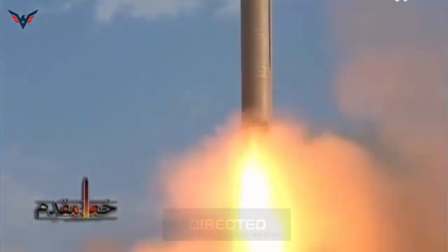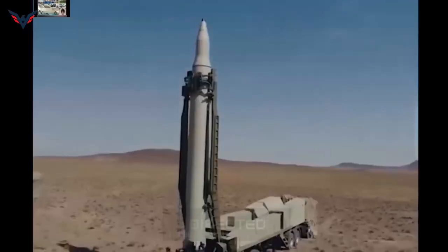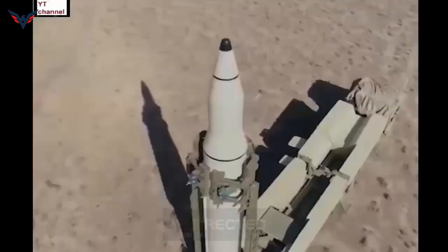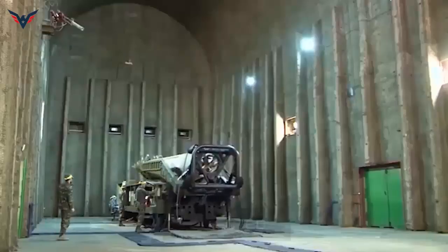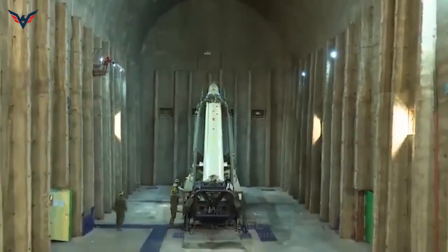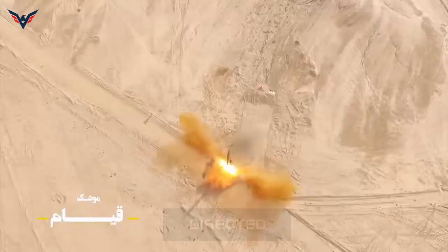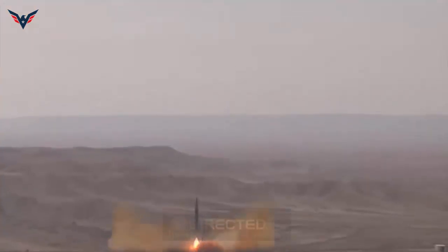Apart from the decreased CEP — circular error probability — value and greater range, the technical features of the new missile have also changed. The upgraded version of the Kayyem missile has a 600 kg warhead and can reportedly travel at a speed of 1,935 m per second. The Kayyem missile has a diameter of 888 mm, a length of 11,846 mm, and a weight of 7,029 kg. The time it takes to prepare the missile for launch has also been lowered by 20 minutes.